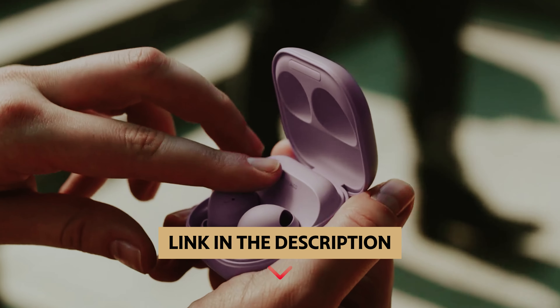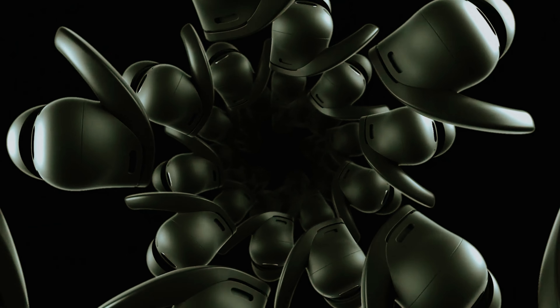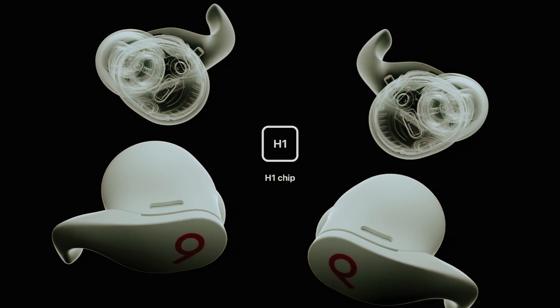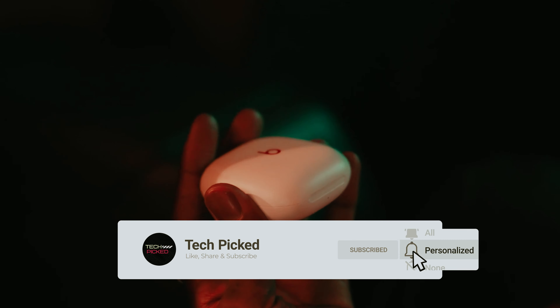You'll find all the links to these products in the description below. Comment below and tell us which true wireless earbuds you are considering. Thanks for watching — don't forget to hit the like button and share with your friends. If you're new to the channel, subscribe and hit the bell icon for future updates.